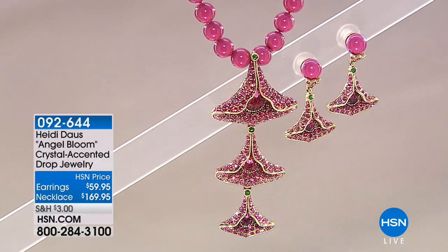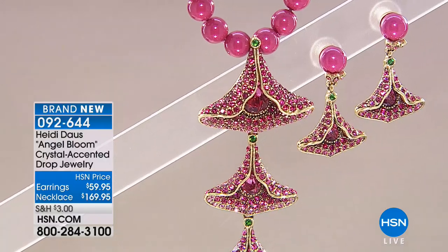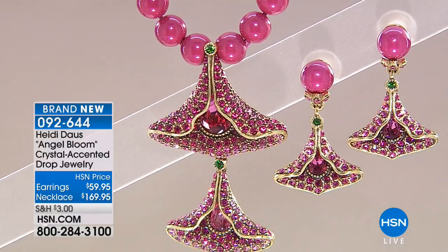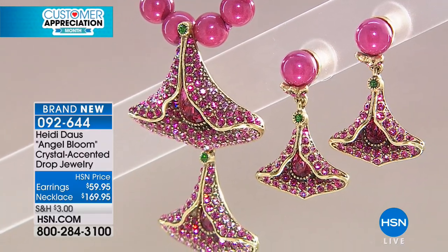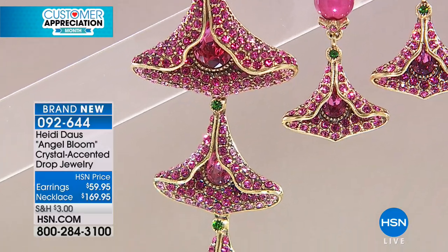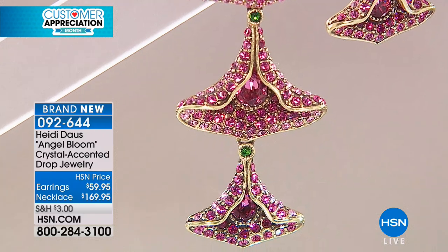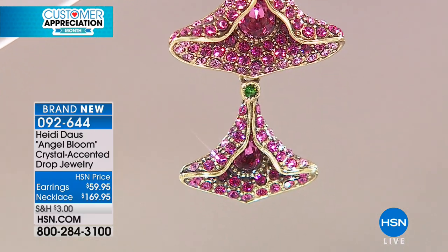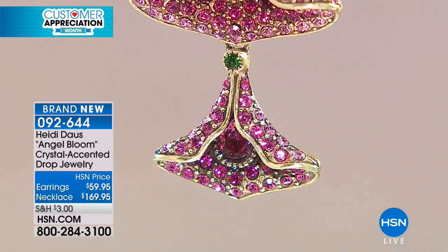We only have 20 minutes left — I can't believe where the time has gone. I can't believe it's been 20 years for you. That is amazing. So now, here we go with our Angel Bloom Beaded Crystal Drop Necklace — brand new for you today as well. We're doing this one at $169, $42 and change on your charge card for the necklace. The earrings are on flex pay at under $30.